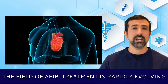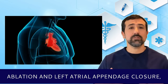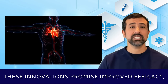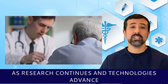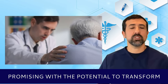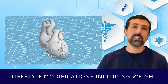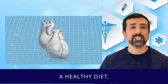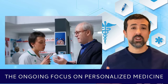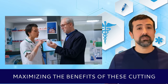In conclusion, the field of AFib treatment is rapidly evolving, with significant advancements such as pulse field ablation, high-power short-duration ablation, and left atrial appendage closure offering new hope for patients. These innovations promise improved efficacy, safety, and patient outcomes. As research continues and technologies advance, the future of AFib management looks increasingly promising, with the potential to transform the standard of care for millions of patients worldwide. However, it is crucial to remember that lifestyle modifications — including weight management, a healthy diet, regular exercise, and stress management — remain essential components of long-term AFib control. The ongoing focus on personalized medicine ensures that treatments are tailored to individual patient profiles, maximizing the benefits of these cutting-edge therapies.